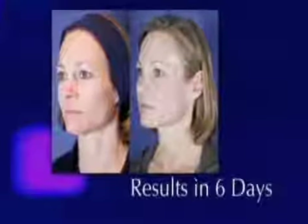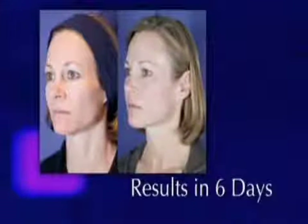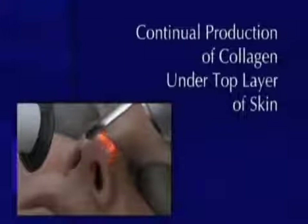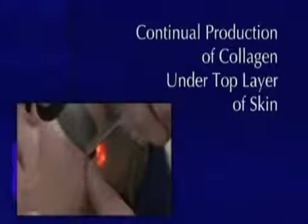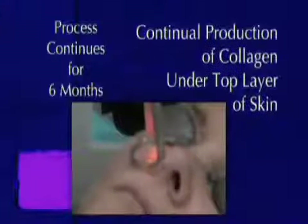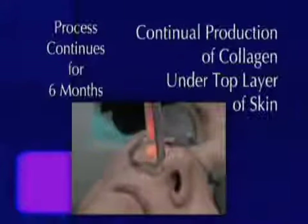In six days, a lot of the dyschromia, some of her melasma, pretty much gone. Now her skin is only going to get better — this is just the beginning. There is going to be a continual production of collagen underneath the top layer of the skin. This process will continue up to six months, because of the way laser works — it penetrates across the top layer of the skin.